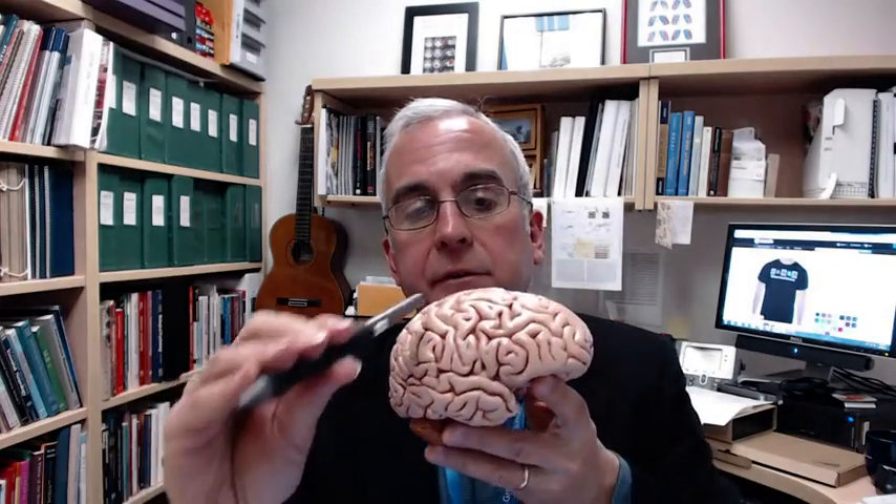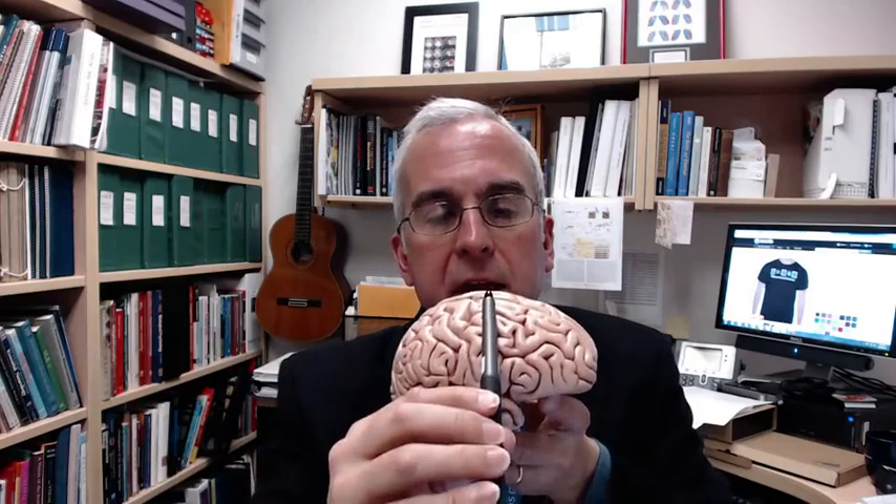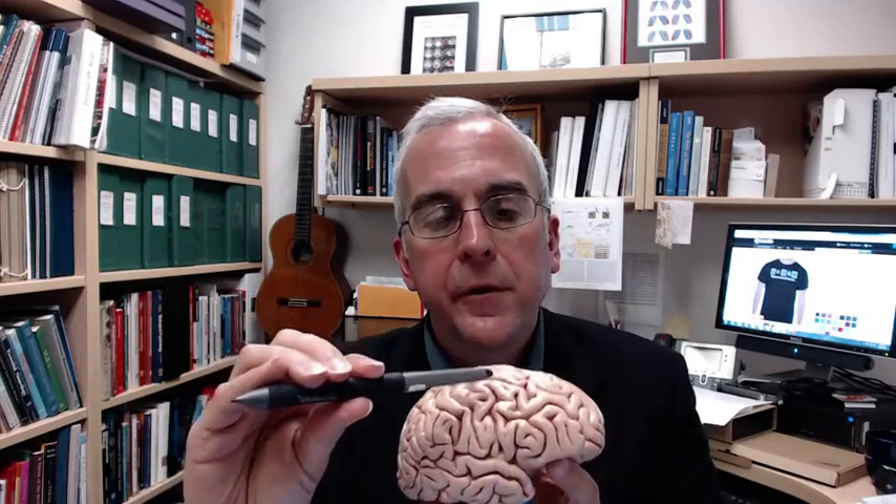The premotor cortex is a region of the posterior frontal lobe that sits just in front of the precentral gyrus. It might include a bit of the anterior bank of the precentral gyrus, but it extends into the posterior part of the superior, middle, and inferior frontal gyri. It also extends onto the midline of the hemisphere.